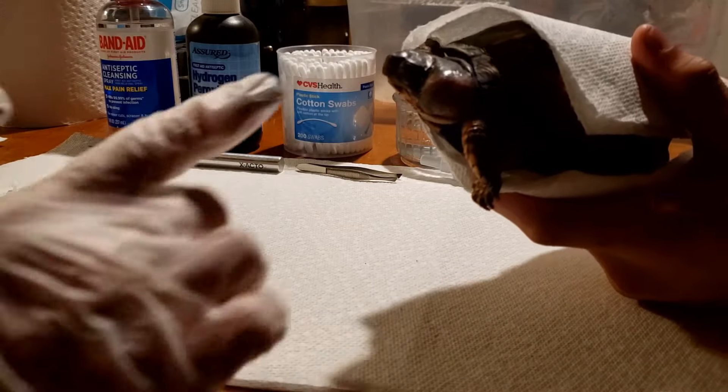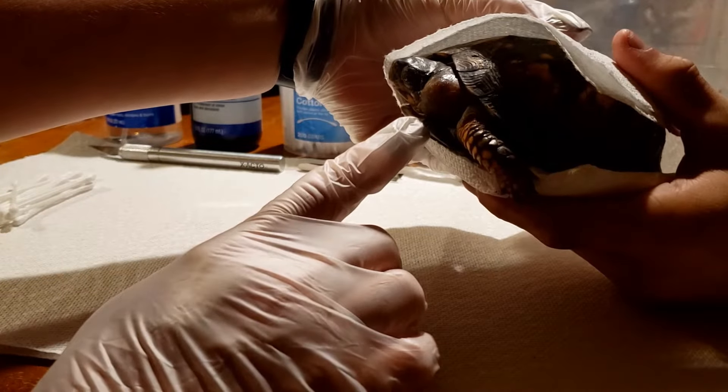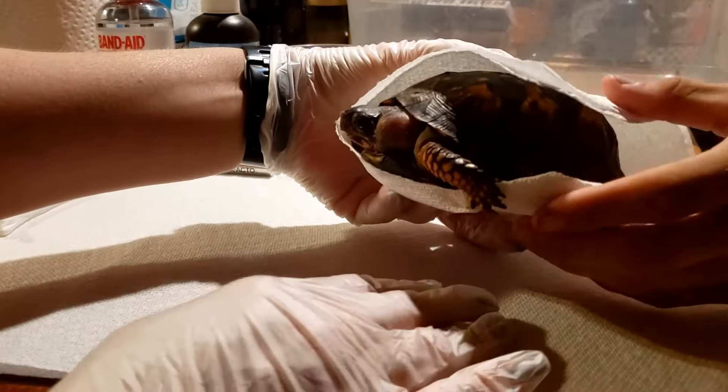Okay y'all, so this is a box turtle. As you can see, it has a massive ear abscess. We're going to go ahead and cut this open, get it all treated, and get it taken care of.